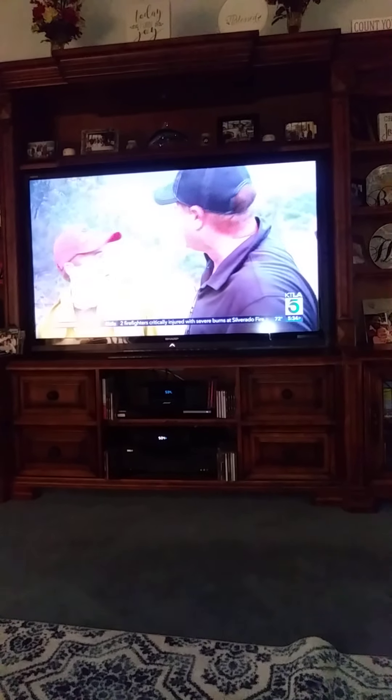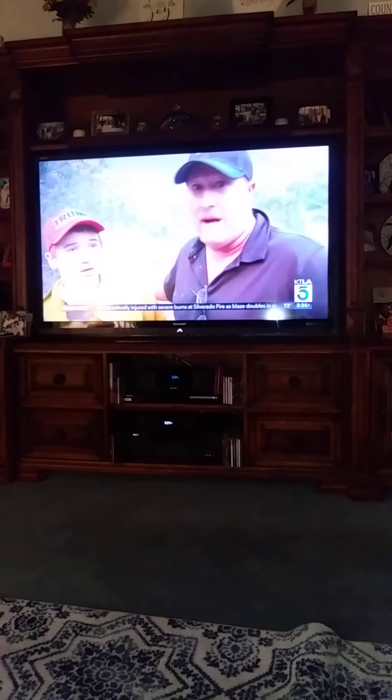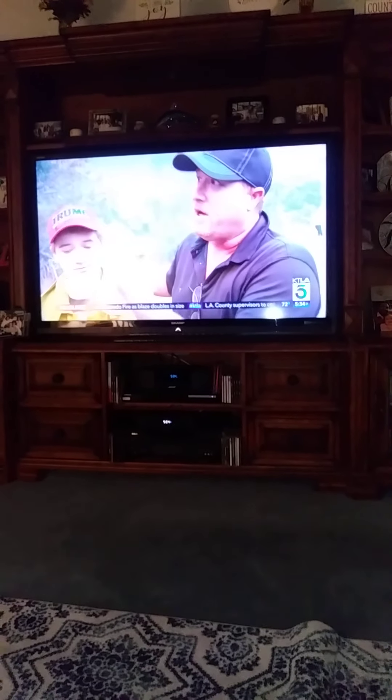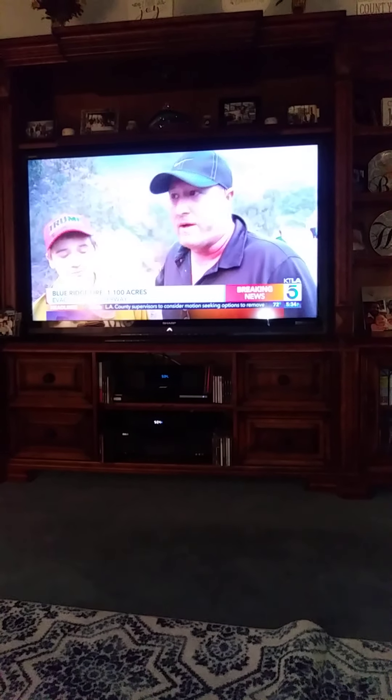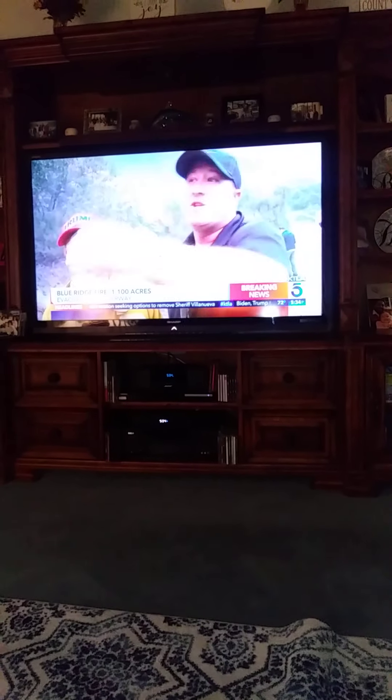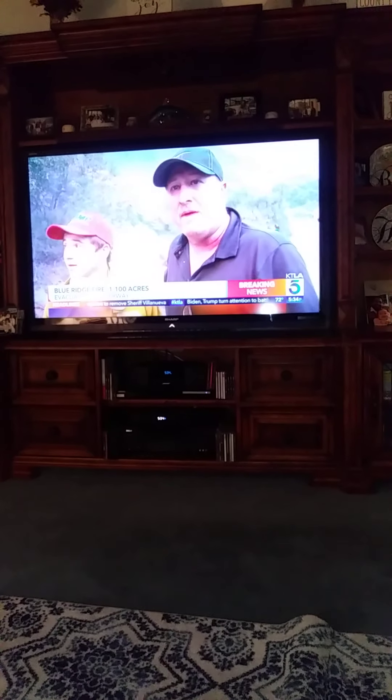Our house is on a cul-de-sac that backs up to these hills. We're right there, so it was coming down the hill right to our house. So we had the hose in the garage and all the gear, and we just went to work. My buddy Steve and some of the neighbors came and helped. So we're just following the fire and helping out the best we can.